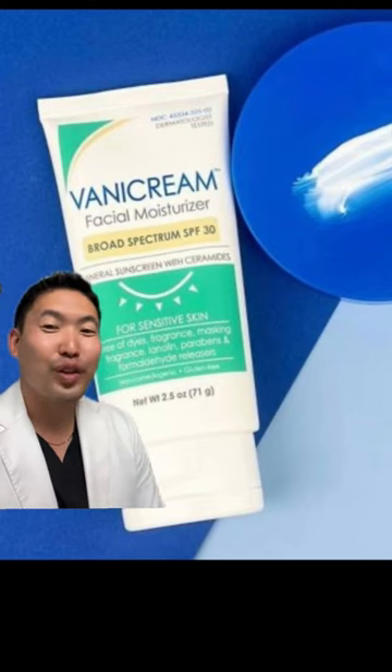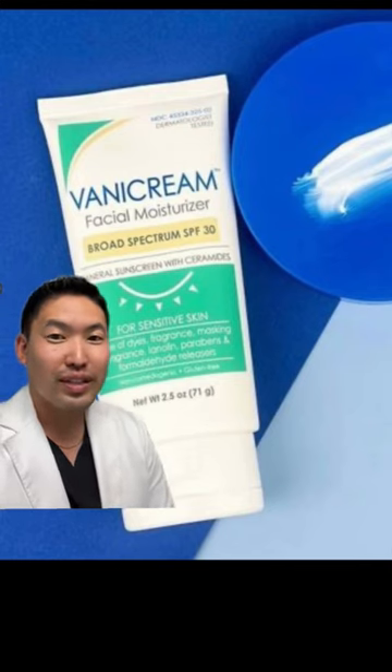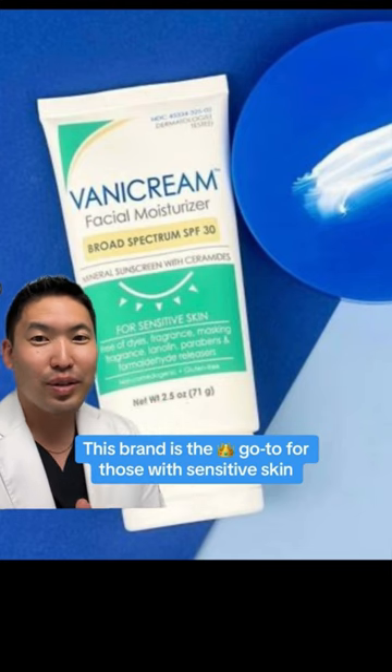And a cream — gotta mention this. If you have sensitive skin and you want a moisturizing lotion with SPF, it's mineral-based only, but yet it rubs in very well.